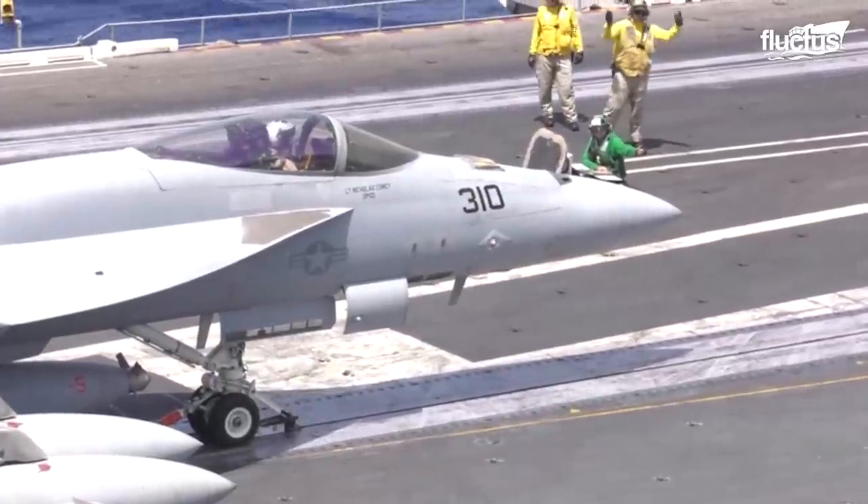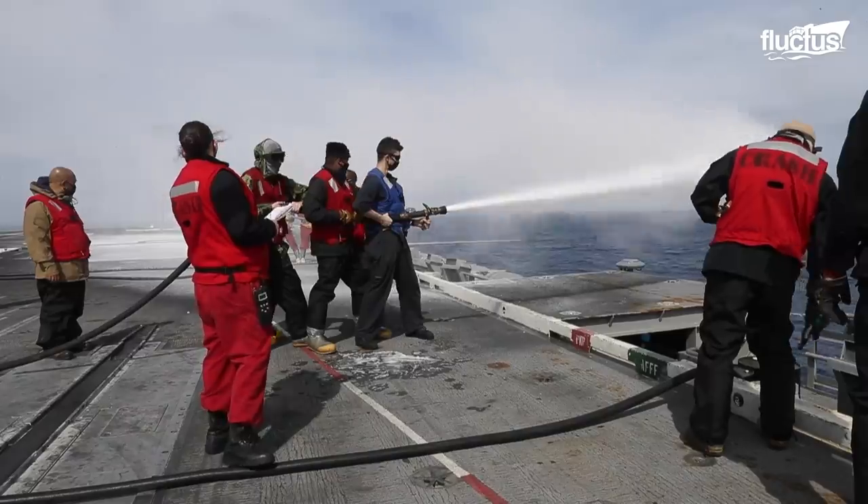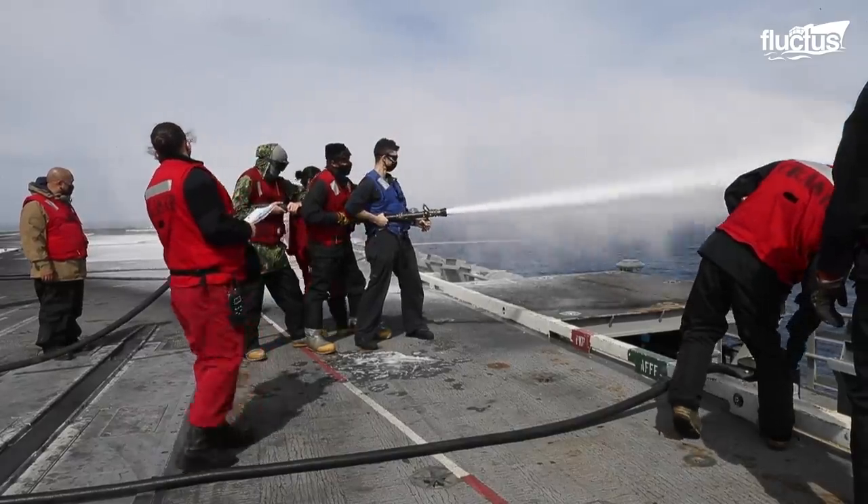Today, they rigged the flight deck not just with dozens of water hose stations, but also with an array of hundreds of sprinklers, or flush deck nozzles, spread across the entire structure.